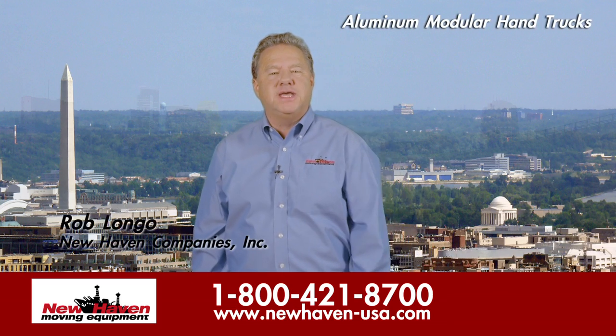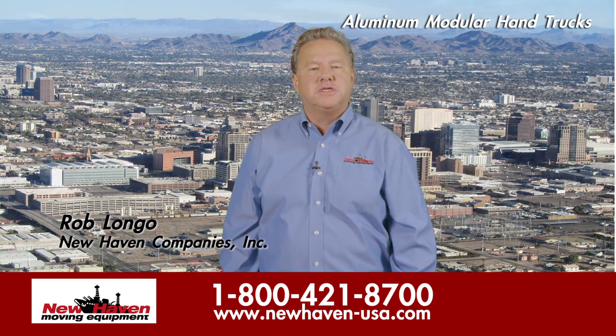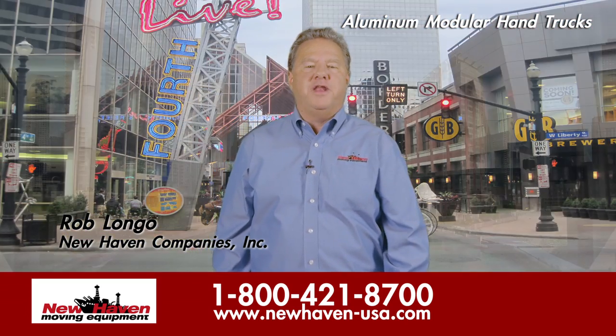Visit newhaven-usa.com and contact the nearest of New Haven's 14 stores so we can price you on your perfect hand truck and enjoy all the benefits that come with it.